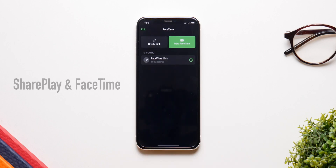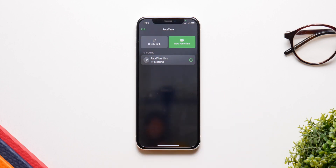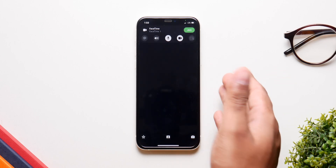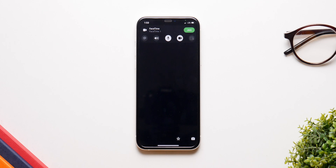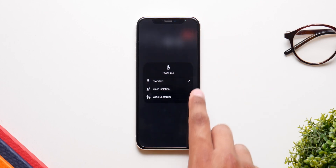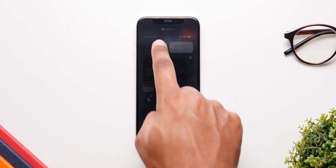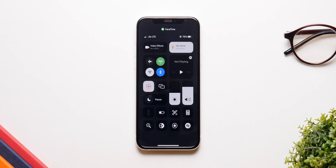We now have FaceTime links, so you can create a link and send it to your friends and they can just join the meeting in FaceTime. You can also share your screen and use SharePlay, a new feature that lets you watch movies or listen to music together with friends on FaceTime. There are also new Control Center toggles for FaceTime — you have a mic mode toggle where you can choose from voice isolation or wide spectrum, and portrait mode is now built into FaceTime.